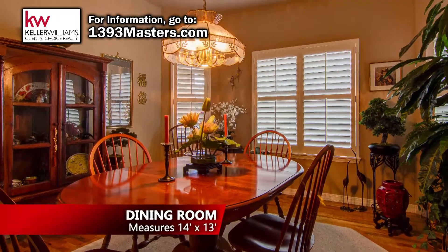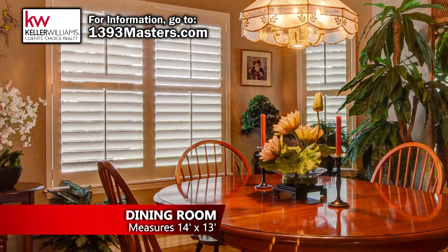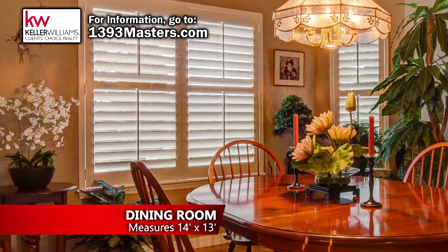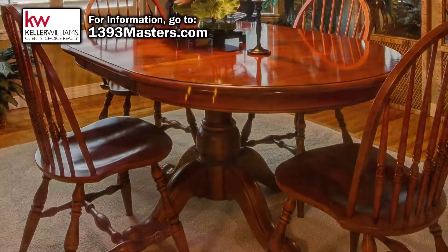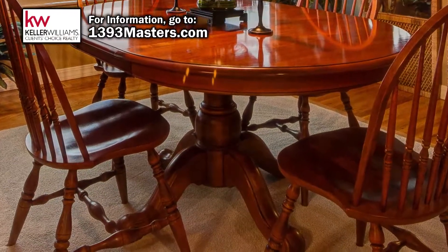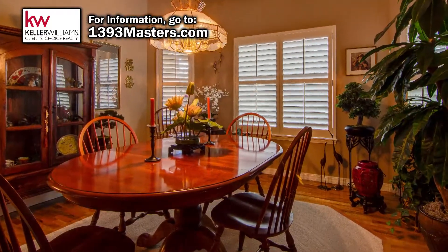Just to your left as you enter the home is the formal dining room. This room has a large north-facing bay window with views of the 6th Green at Shining Mountain Golf Club. The area surrounding the table is carpeted to protect the hardwood floor from scratches and to give a warm, cozy feeling for your dinner guests.